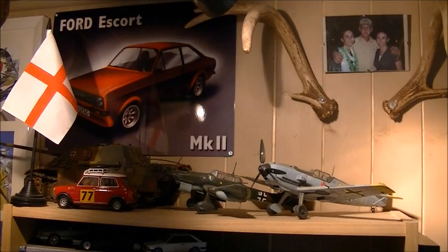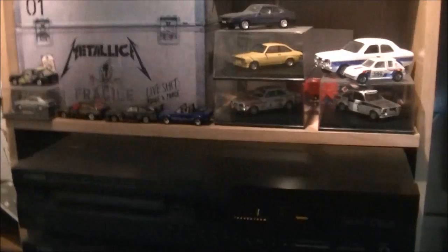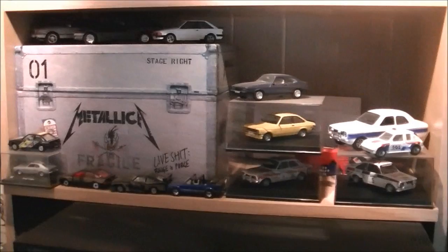A few other bits and bobs — St George's Cross. Very proud to be English, that's for sure. A couple of completed models: MB109, Stuka, Jagdpanther, Mini. A couple of diecast models — mostly old Escorts, Fords and what have you.